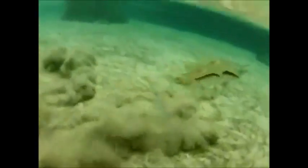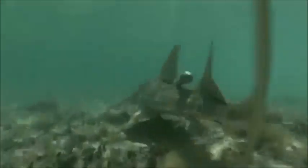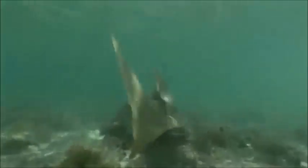Females are ovoviviparous, meaning they will carry their eggs and give live birth to juvenile sawfish. Juveniles prefer to inhabit mangrove forests.